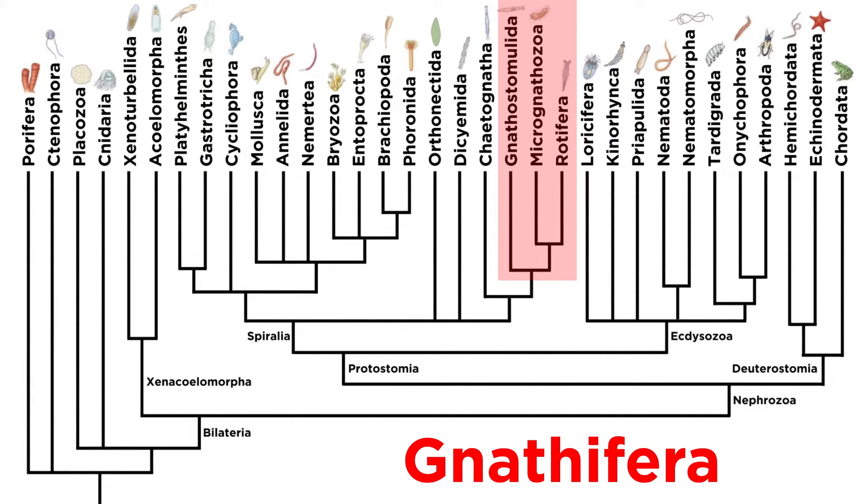In the previous tutorial, we began our investigation of the clade Gnathifera by examining the jawworms of phylum Gnathostomulida. Now let's talk about phylum Micrognathozoa.